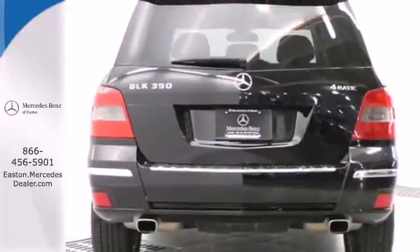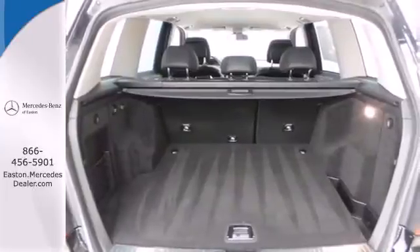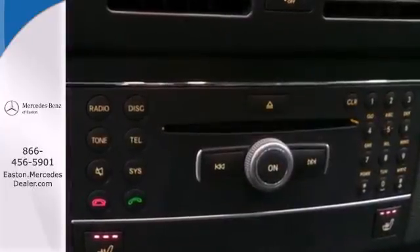Blending eye-catching style with dynamic poise, the stunning GLK class is truly one-of-a-kind. You need to see it to believe it. Come on in today and take it for a test drive.